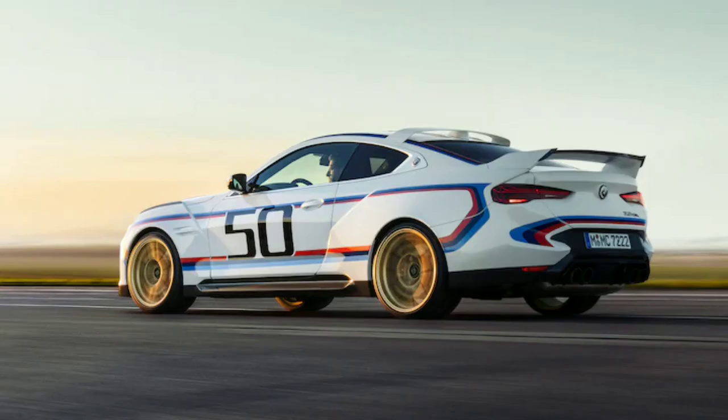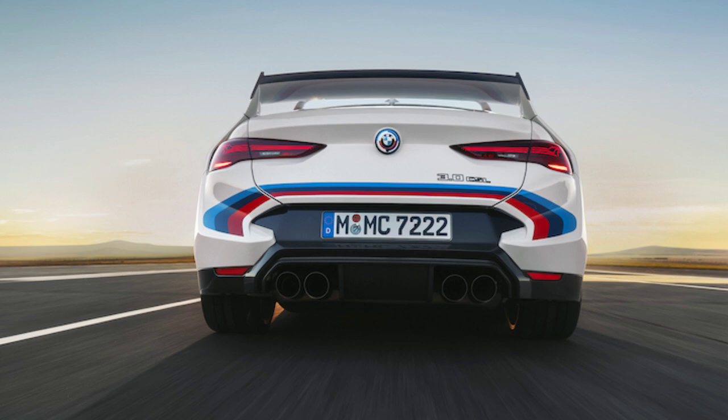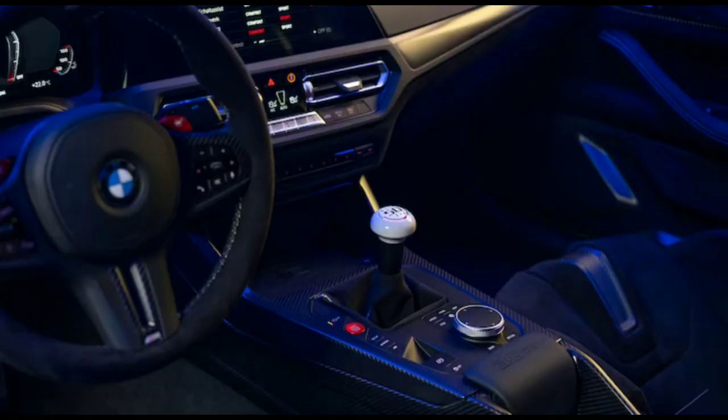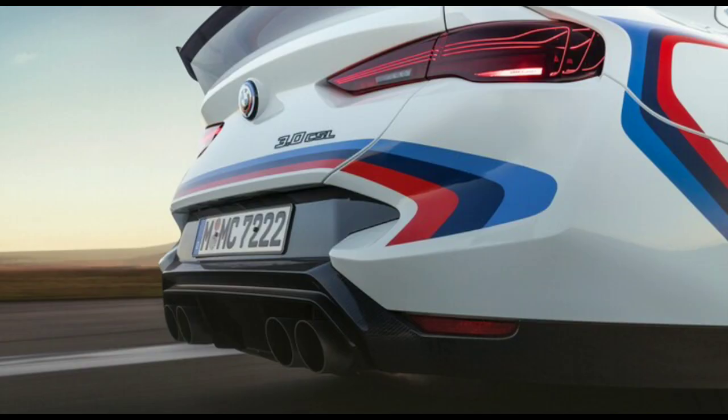It's the 50th anniversary of BMW's M performance and motorsport division, and the company has been celebrating with a lineup of limited and special edition models all year. But it showed off something that no other BMW can hold a candle to.